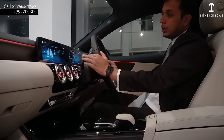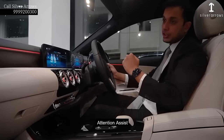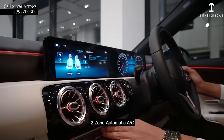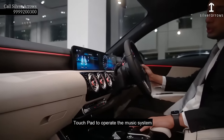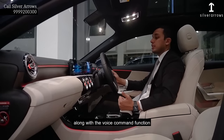Standard features include: automatic rain-sensing wipers, automatic headlamps, active brake assist, potential assist, easy entry, easy exit, 64-color ambient lighting, 2-zone automatic AC, wireless charging, and a touchpad to operate the music system and all the MBUX infotainment, along with a voice command function.